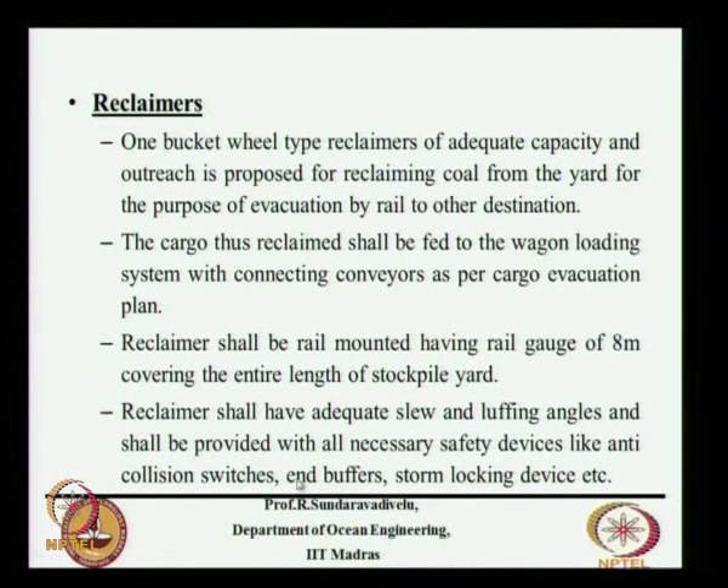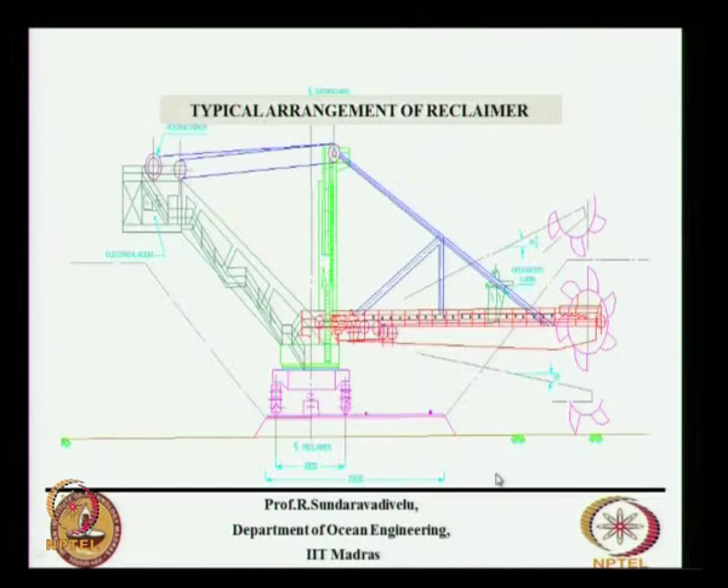The system will have anti-collision switches, end buffers, and storm locking devices. End buffers ensure the equipment does not go beyond the end of the rail. The general arrangement shows the reclaimer at different positions, reclaiming the cargo and putting it onto a conveyor belt to take it to other places. The space between equipment is about 8 meters; 22.5 meters is provided to accommodate one stacker and one reclaimer.